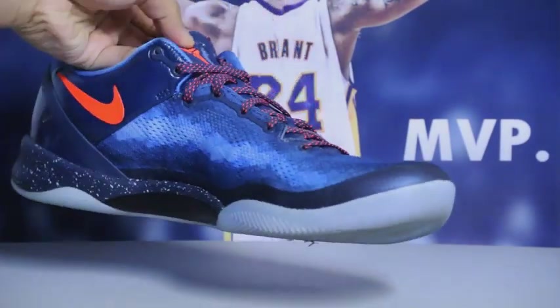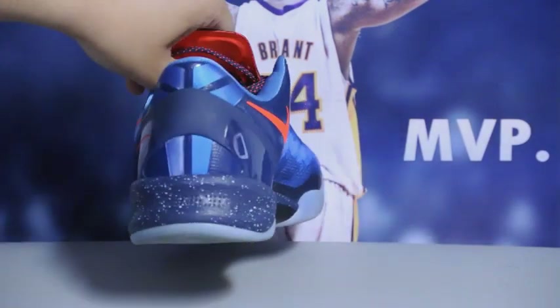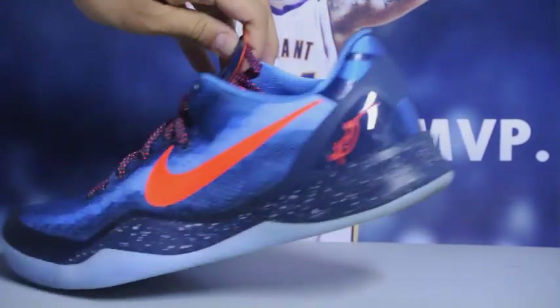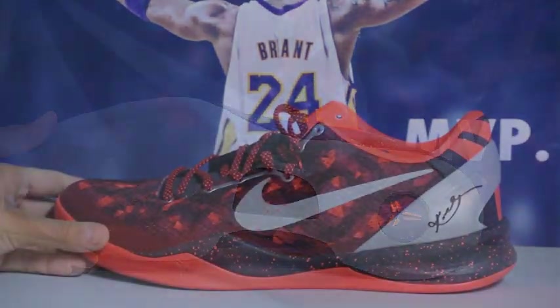Next up we got the Blitz Blue Kobe. I had these a month before pretty much everybody in the States — they released one month earlier in Canada for some reason. Really, really love the bright crimson colorway on the swoosh, but I'm not a fan of the bottom.